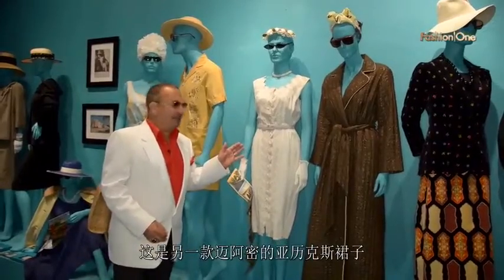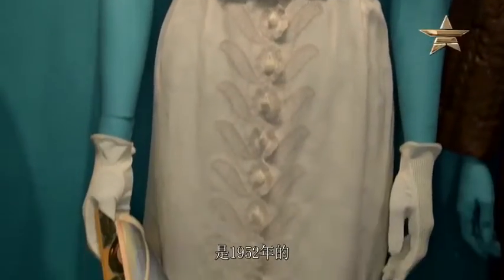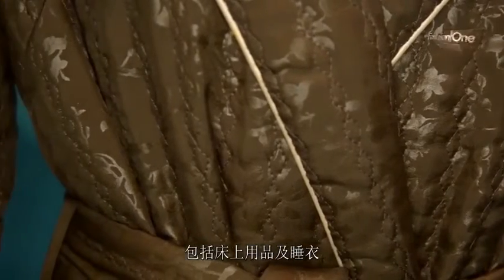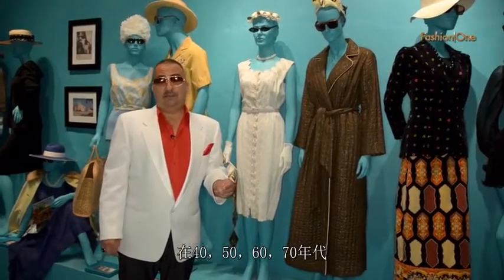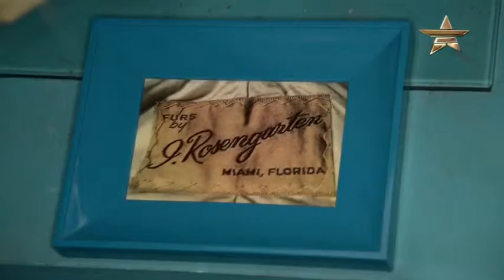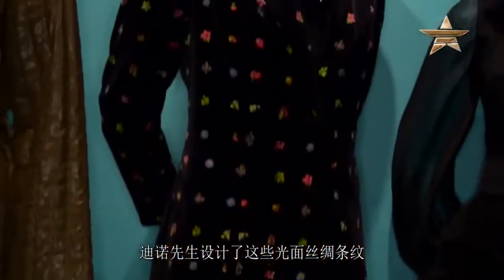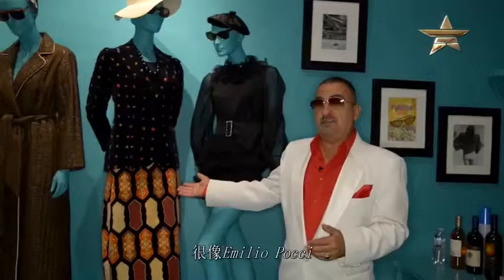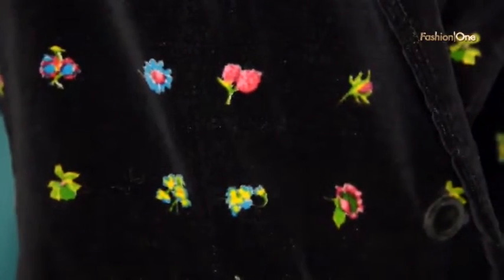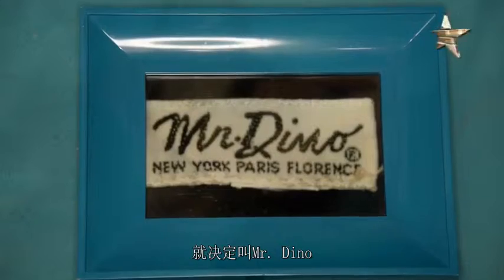Here we have another Alex of Miami dress from 1952. In the morning she would be wearing this Mosley's robe. Mosley's was a very, very expensive beddings and sleepwear brand in the 40s, 50s, 60s, 70s and 80s. Mr. Dino did all his silk screen patterns, very similar to Emilio Pucci. They came up with the name Mr. Dino because his wife was very fond of Dean Martin — so hence they said, let's call it Mr. Dino.